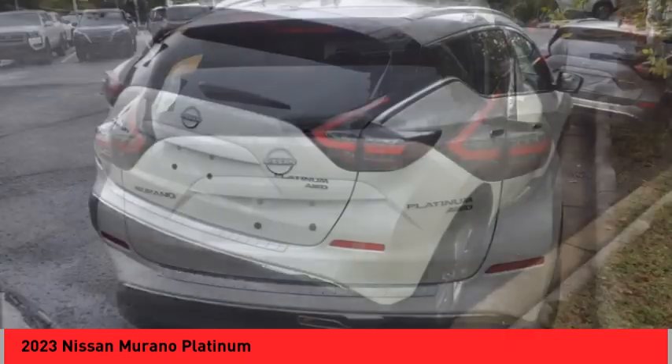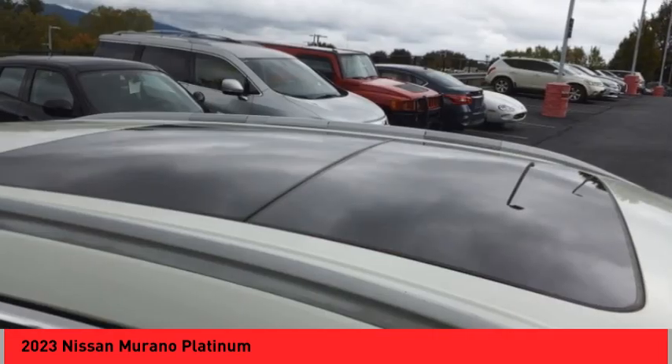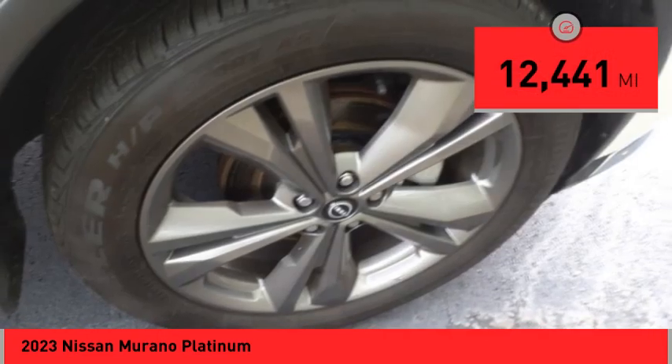Great fuel economy and a powerful V6 engine combined to deliver a refined driving experience. This vehicle has less than 15,000 miles.